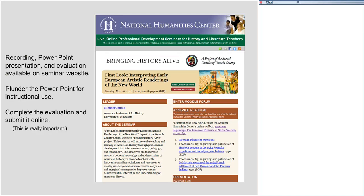After this seminar, you will be able to access a recording of the seminar and the PowerPoint presentation through the very same website where you obtained the texts. On that website you will also find a link to an evaluation form. We ask you to please fill that out — you can do it online and submit it online. It is very important to us and to the folks running the Teaching American History Grant, and we use what you tell us to improve our seminars.